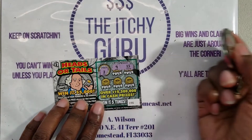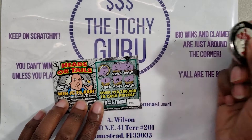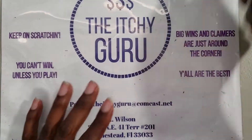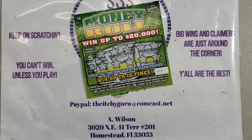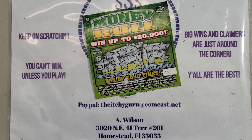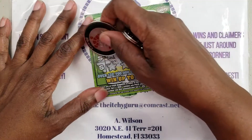We got 9, 13, 1, 14, and 5 — so nothing there on the Heads or Tails. Let's do the Money Roll. We're looking for the dollar bill, the money roll, and the money bag.